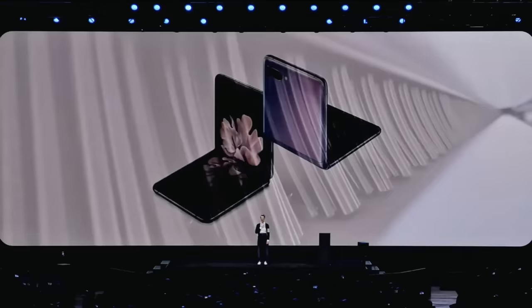We are so proud of the Galaxy Z Flip. It is a unique piece of technology, one that changes the smartphone experience entirely.